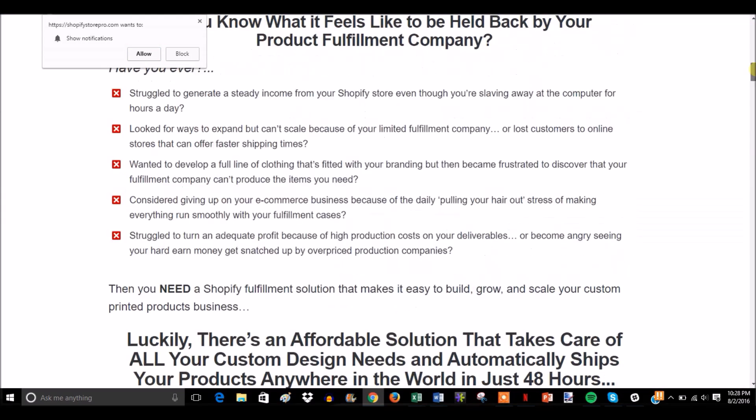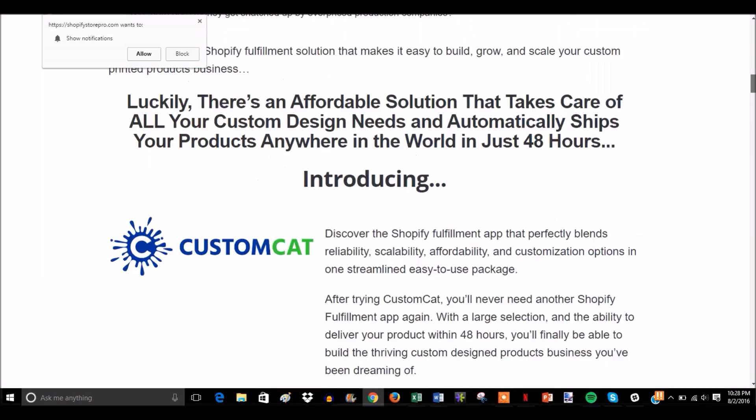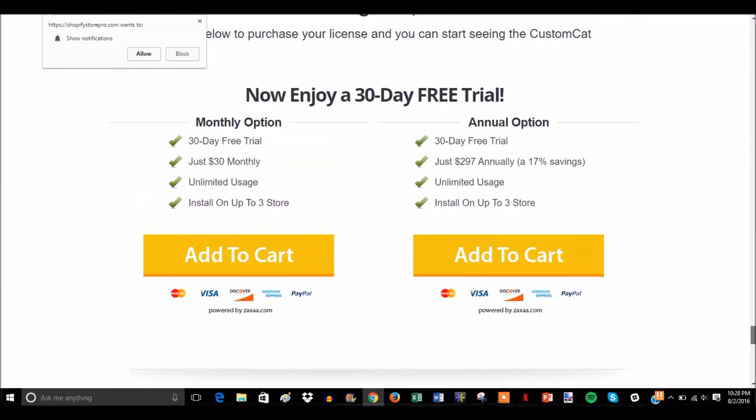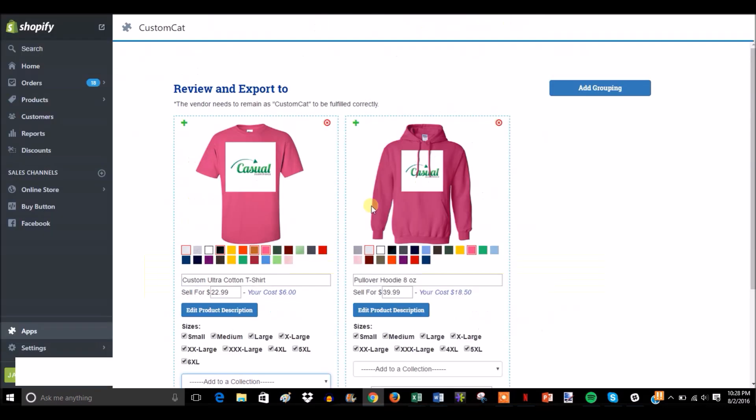The link just takes you to their sales page — you really don't have to read all of it, I pretty much gave you the overview. At the bottom you'll see the 30-day free trial, then $30 monthly, or you can buy it for a year and save 17%. You can install it on up to three different stores. Overall I'd recommend this to anybody trying to sell apparel. If this video was helpful give it a thumbs up, leave questions in the comments, and subscribe for more content.